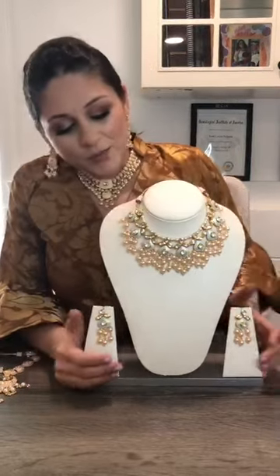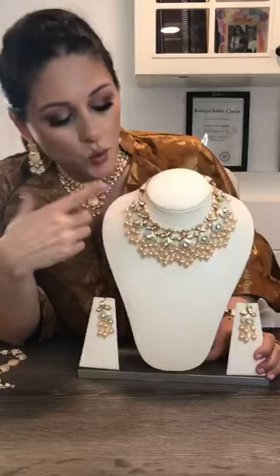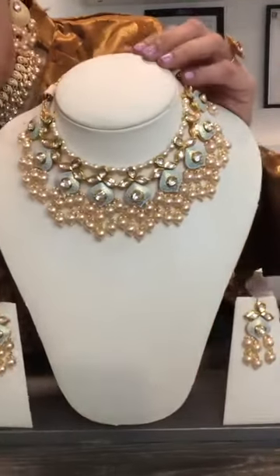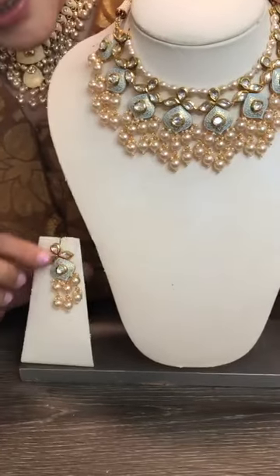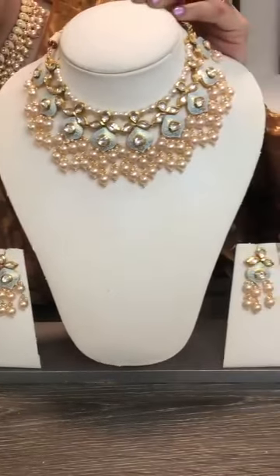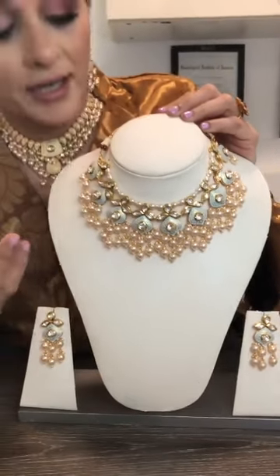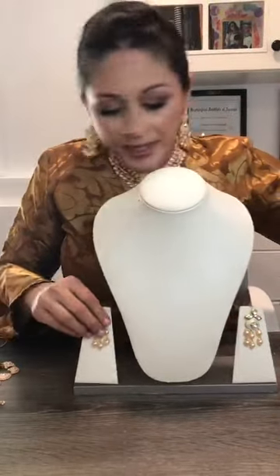Let's begin with our mint blue with the pearl necklace. This comes with earrings with the pearls hanging — very, very lightweight, very beautiful piece. It looks big but it's very light.